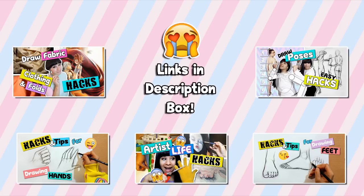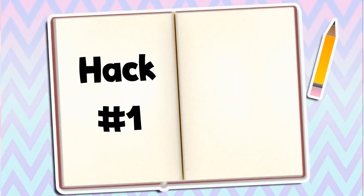So without further ado, here's part one on how to come up with drawing ideas. Hack number one: